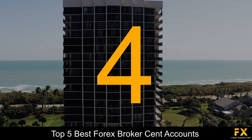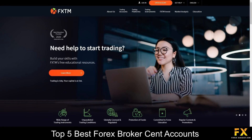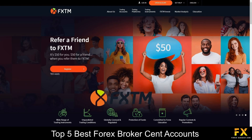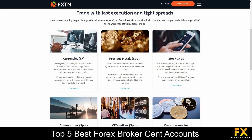At number 4 on our list is FXTM. FXTM is an online, fully regulated financial broker. Founded in 2011, FXTM primarily remains a MetaTrader-only broker and offers 7 account types that provide traders with access to up to 59 currency pairs, as well as CFDs on 173 single stock shares. FXTM provides services and specializes in trading through Forex, precious metals, CFDs, commodities, CFD indices and cryptocurrencies.